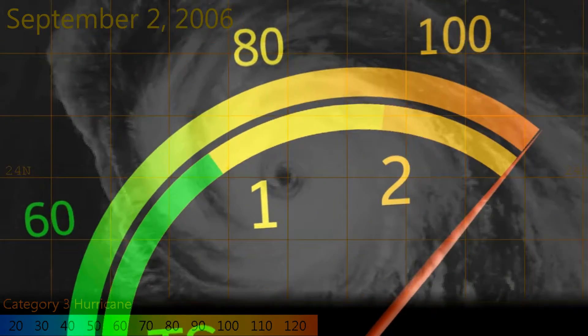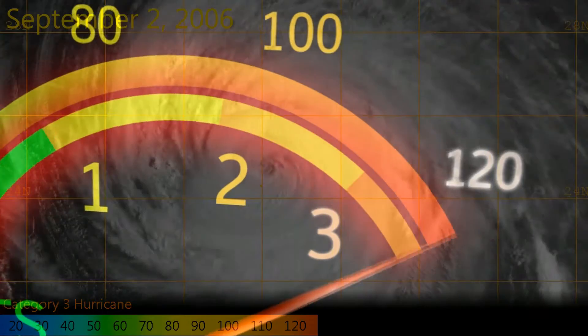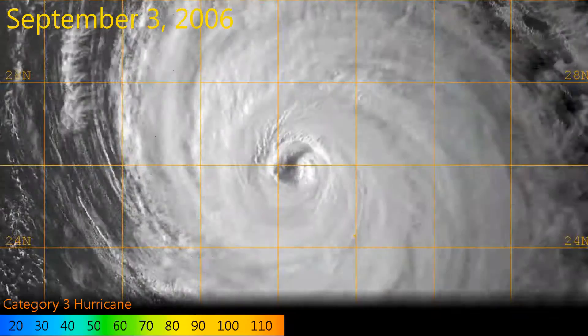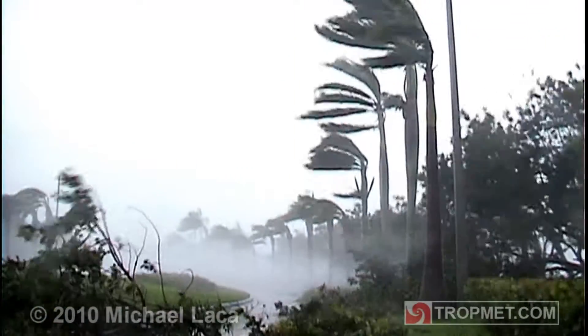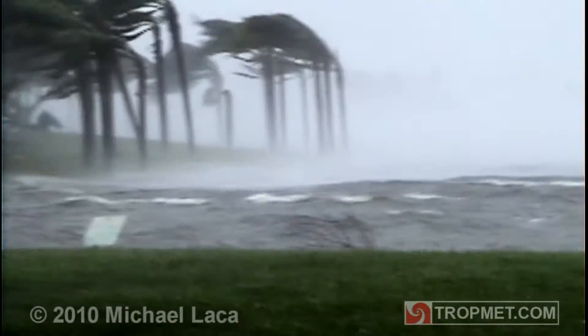If a storm intensifies beyond this threshold, it becomes a major hurricane, Categories 3 to 5. A Category 3 hurricane packs winds of between 111 and 129mph, and is likely to cause significant damage to residential buildings, and could cause extended power outages and water shortages in the areas of most impact.